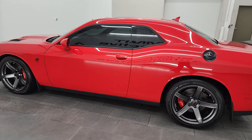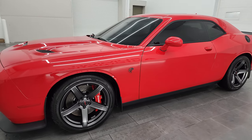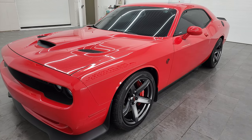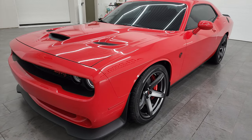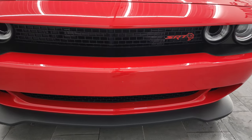This 2018 Dodge Challenger has the 6.2-liter supercharged V8 engine, which puts out 707 horsepower with the red key. This car has been fully safetied and inspected by our service shop, has a fresh oil and filter change, all the fluids have been checked and topped off, and this car is 100% ready to go.